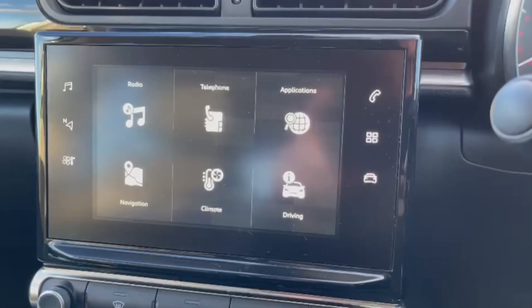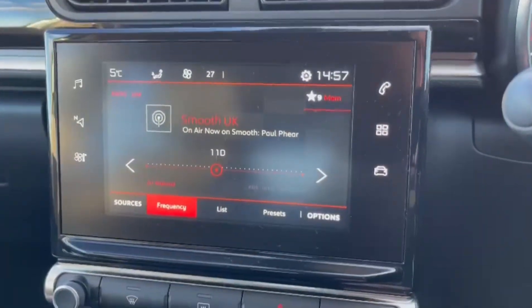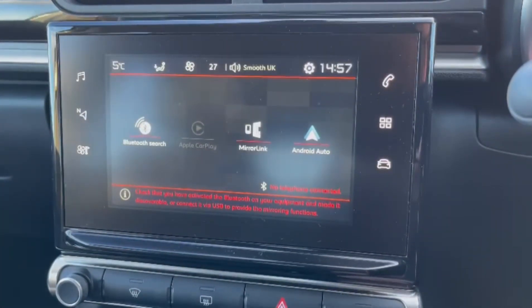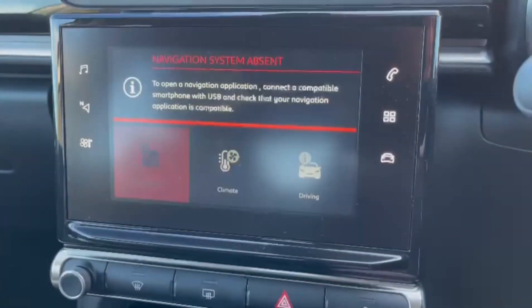Onto the main media system itself. Starting off with the radio, you've got plenty here offering the FM and AM wave bands. You've got telephone connectivity as well for Bluetooth hands-free calling and smartphone integration via USB to use some apps through the system.